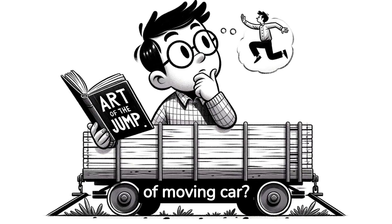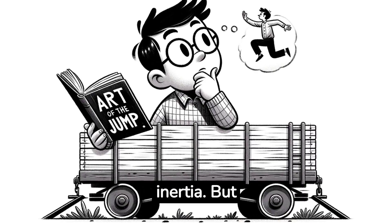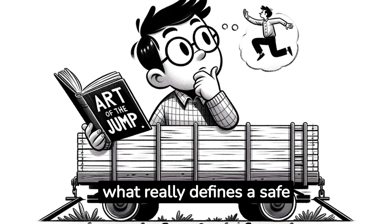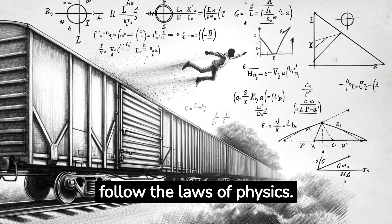Is there an art to jumping out of a moving car? You will probably be told that you should jump forward, following the law of inertia. But let's understand how accurate this statement is, and what really defines a safe jump. When jumping from a moving car, we inevitably follow the laws of physics.